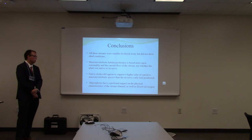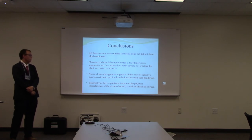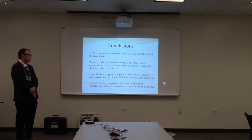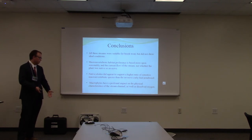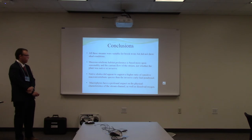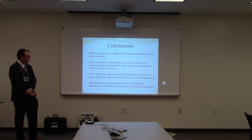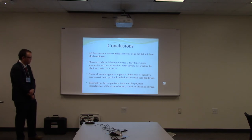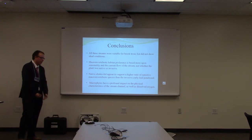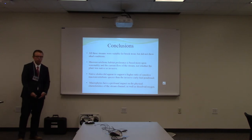Here are a few conclusions. All three streams were suitable for brook trout, but they didn't really show ideal conditions for them right now. Macroinvertebrate habitat preference is based more upon seasonality and current flow of the stream than whether a plant is native or invasive. Even so, native Elodea did appear to support a higher ratio of sensitive macroinvertebrate species than the invasive curly-leaf pondweed, which is really good for the environment. And I learned that macrophytes have a profound impact on the physical characteristics of the stream — without these plants, there's less habitat for wildlife, more erosion, and streams are just better off if they have macrophytes around.